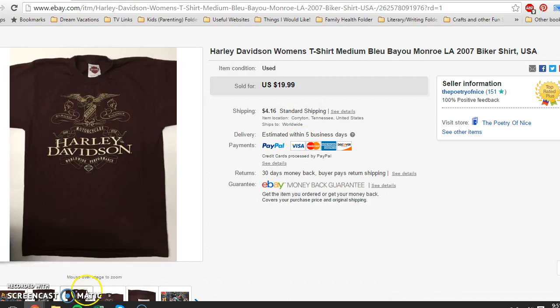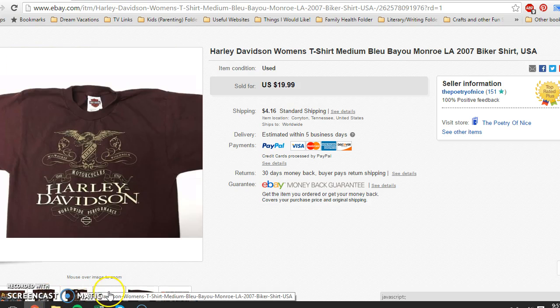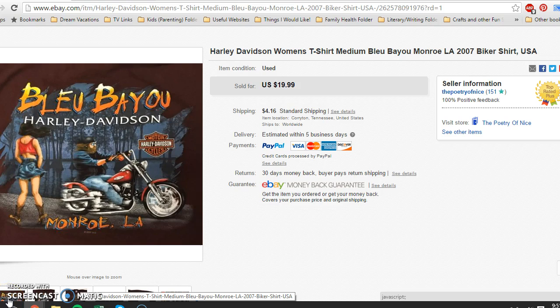This shirt sat around for a while. As you can see, it had some light marks — not stains, just light wear marks — which probably didn't do it any favors. But it had a really cool graphic on the back. I picked it up for 25 cents at a yard sale and ended up taking a best offer of $10 plus buyer paying shipping.